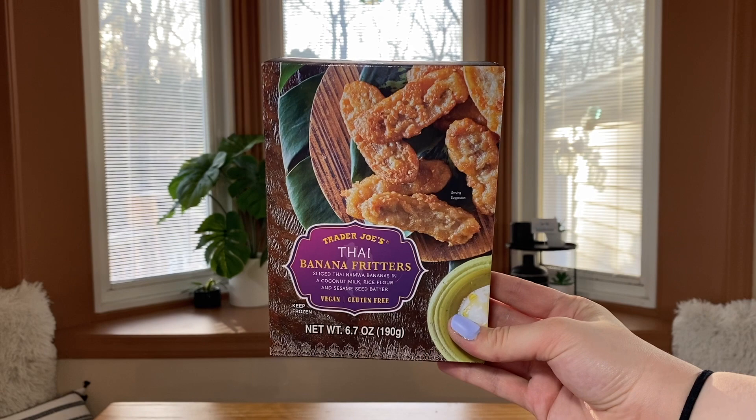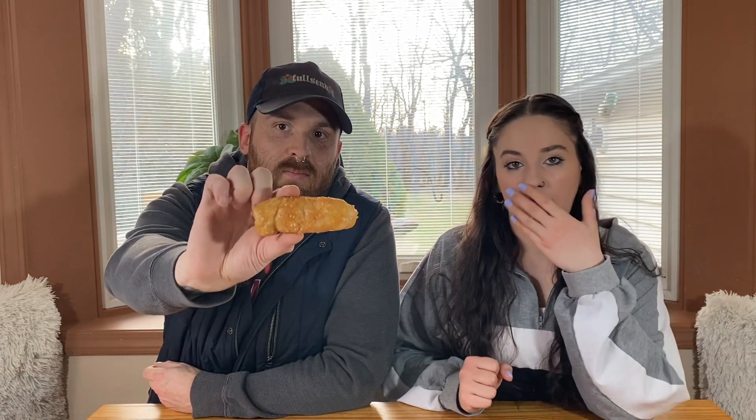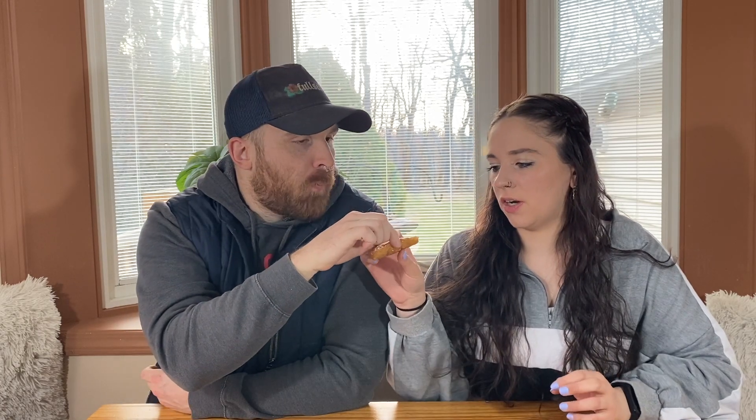The final item of this taste testing needs to be cooked, heated up, and made. This final item is Thai banana fritters — sliced Thai namwa bananas in a coconut milk, rice flour, and sesame seed batter. These are vegan and gluten-free. I've noticed them multiple times in the frozen section. I can imagine these with vanilla ice cream. You can actually see the little sesame seeds in the batter. I didn't heat it long enough — it's still cold inside, but oh my god, it's so good.